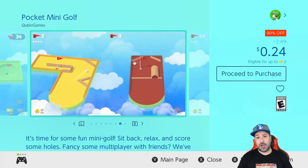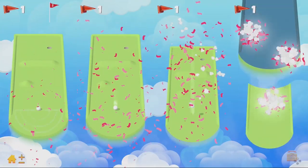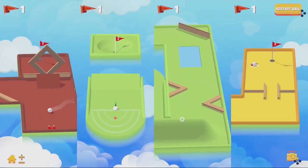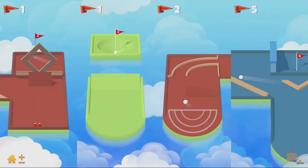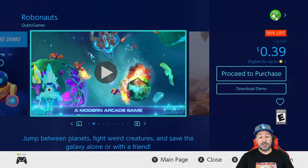The first game I want to take a look at is Pocket Mini Golf — it's 90% off, dropping the price to only 24 cents. This isn't the greatest game of all time, but it is great for some pickup-and-play fun, playing a couple of holes here and there. It's also a great deal if you have younger kids, because at 24 cents you've got a game that is super easy to understand.